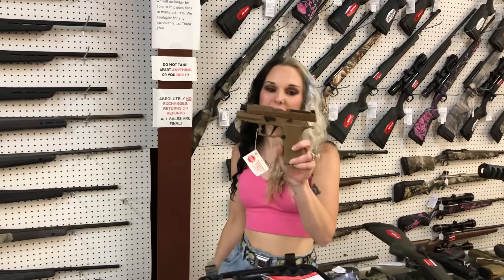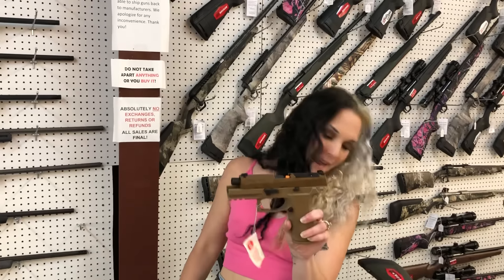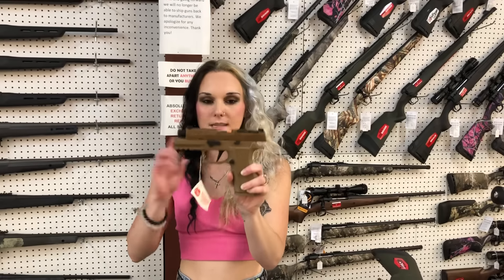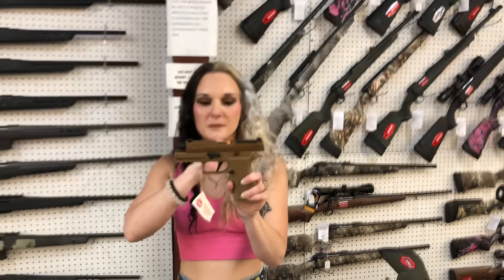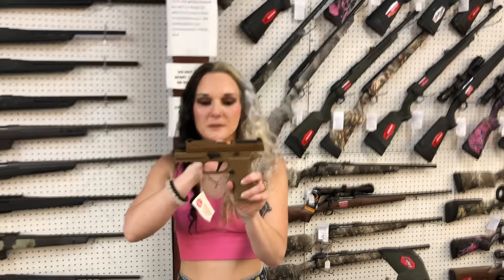Rock Island high polished 38 Super — $620. P320, this is going to be your X-Carry in the Flat Dark Earth. This is not the M18. She does have the optic cut, the night sights, and the flat trigger.